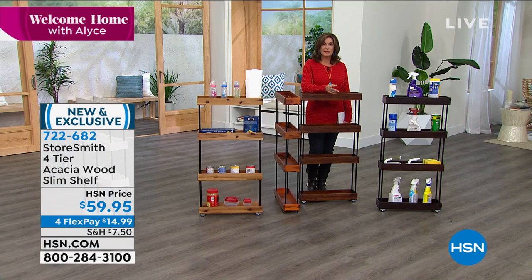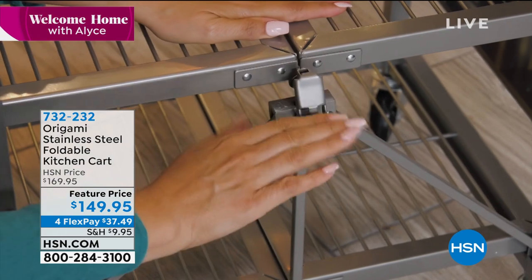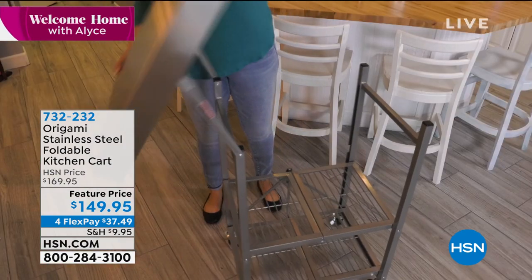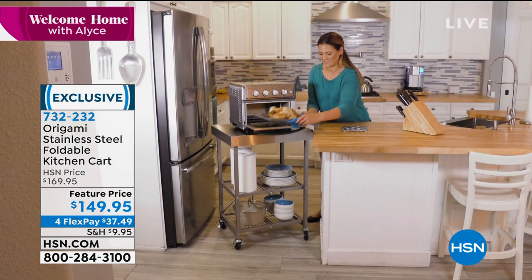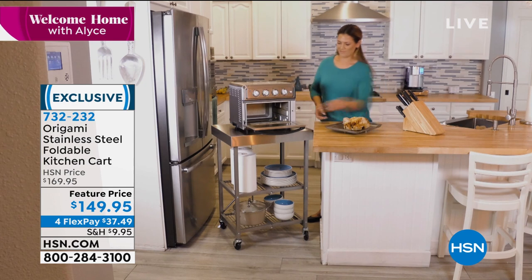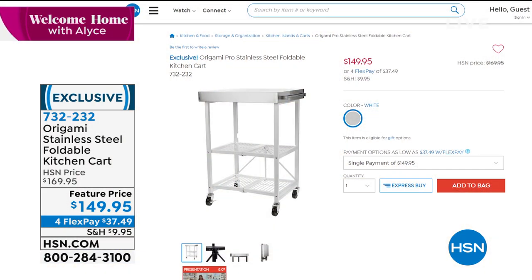Something else featured last week on Welcome Home - one of my all-time favorite Origami pieces: a stainless steel foldable kitchen cart with a stainless steel top. It's like bringing a commercial kitchen into your home, and it's on wheels. You can use it as a chopping or cutting board, store things on it, and when you don't want it, you completely fold it up. We're down to the final color - just the white, with a stainless steel top and white frame. $149.95 with flex payments available.